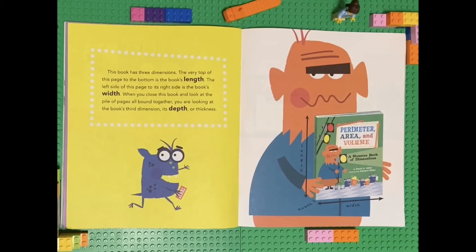This book has three dimensions. The very top of this page to the bottom is the book's length. The left side of this page to its right side is the book's width. When you close this book and look at the pile of pages all bound together, you are looking at the book's third dimension — its depth or thickness.